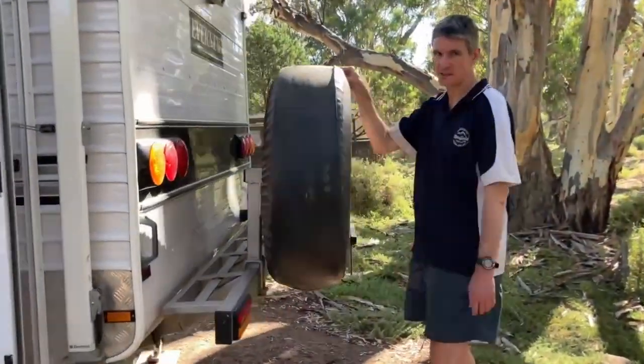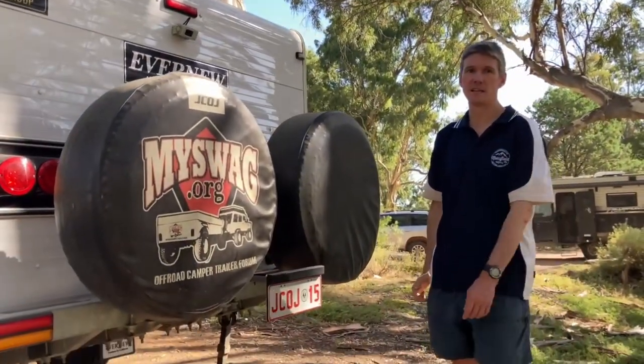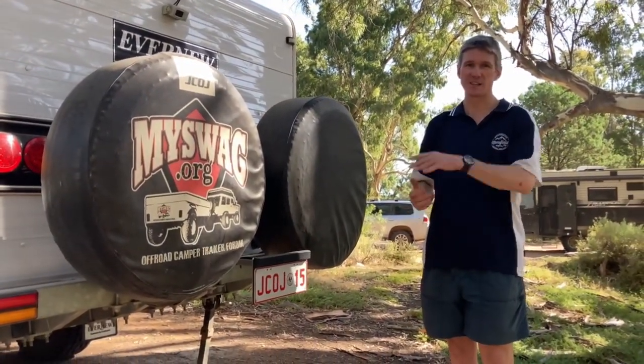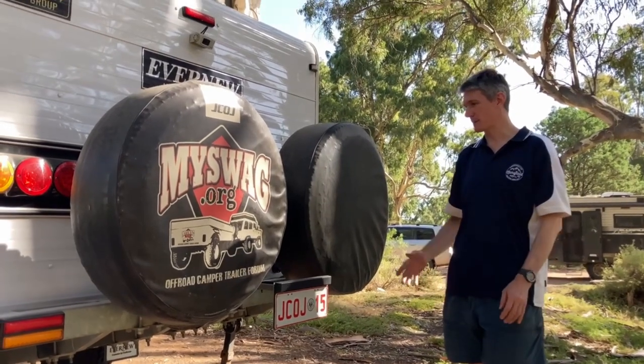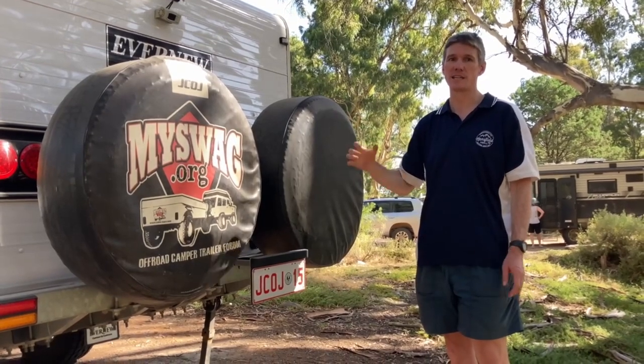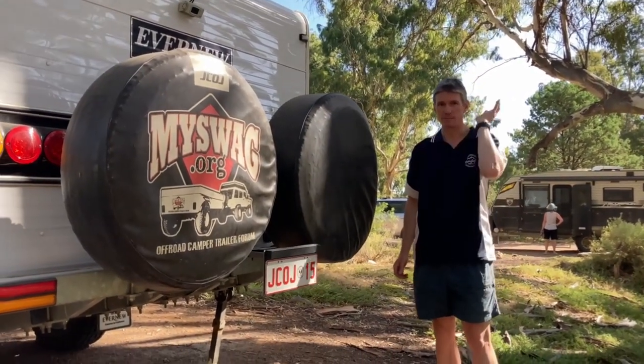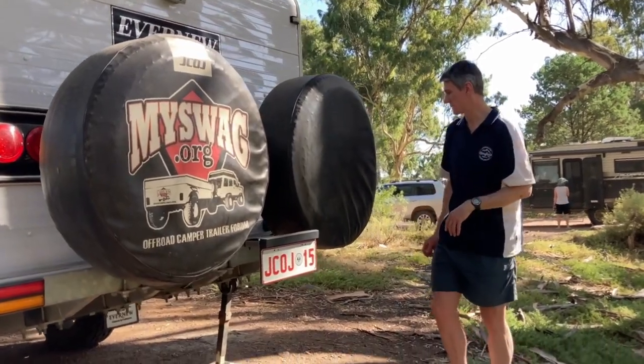Dual spare wheels — same as the car, we run 285/70 R17 Toyo AT697s. Exactly the same as what we run on the car, so these can go on the car if needed. The car's spare can't fit under here because of the centre parameter not being compatible, but yeah, two spares — never need to use two at the same time.